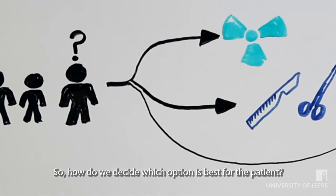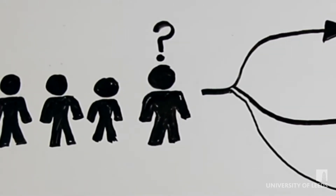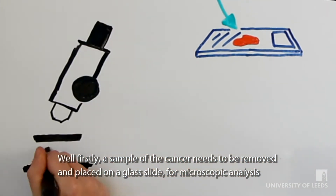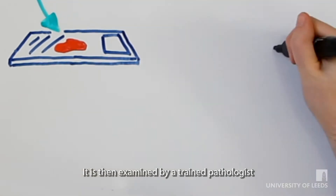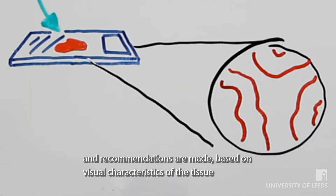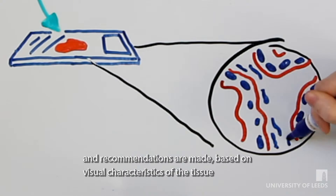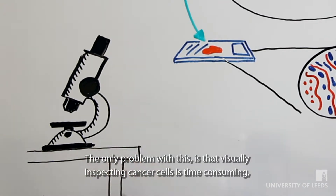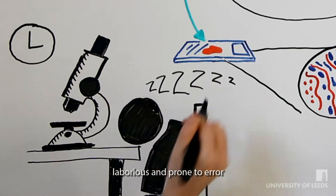So how do we decide which option is best for the patient? Well firstly, a sample of the cancer needs to be removed and placed on a glass slide for microscopic analysis. It is then examined by a trained pathologist and recommendations are made based on visual characteristics of the tissue. The only problem with this is that visually inspecting cancer cells is time consuming, laborious and prone to error.